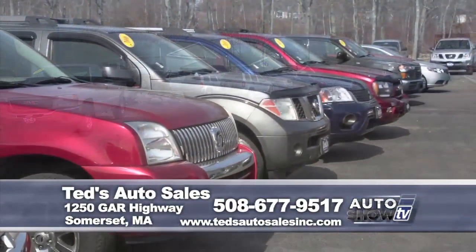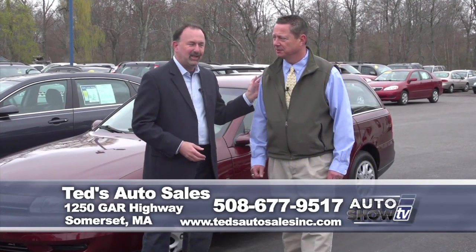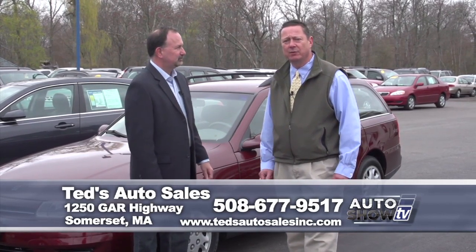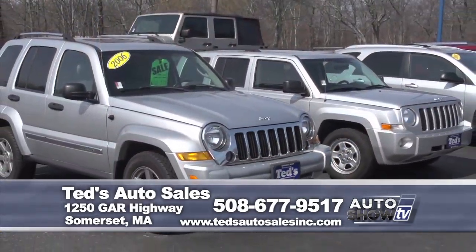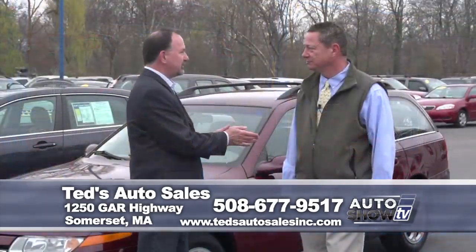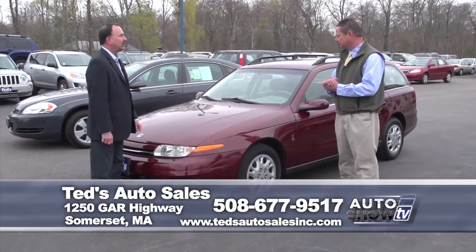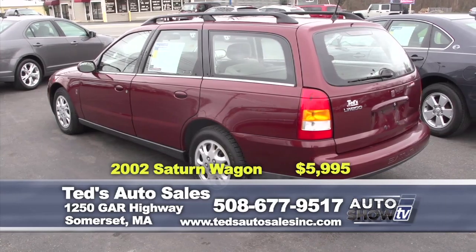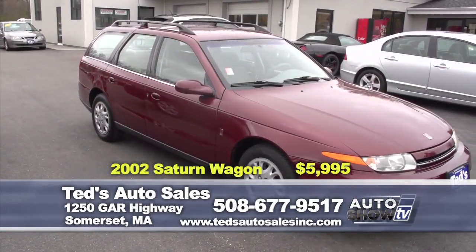If you're in the market for a pre-owned vehicle, Ted's Auto Sales on Route 6 in Somerset is the place to go. Sales manager Mark Mannion tells us Ted's has been in business since 1990, offering a wide range of quality vehicles, specialized finance programs including first-time buyer programs, Better Business Bureau accreditation, and a full service facility. First up: a 2002 Saturn L-Series Wagon — one owner, 70,000 miles, 30 miles per gallon, five-passenger seating with rear cargo space, priced at $5,995.